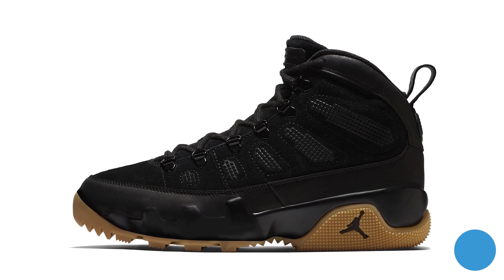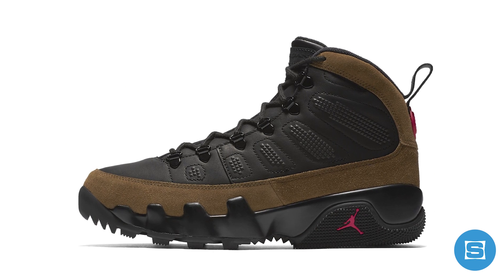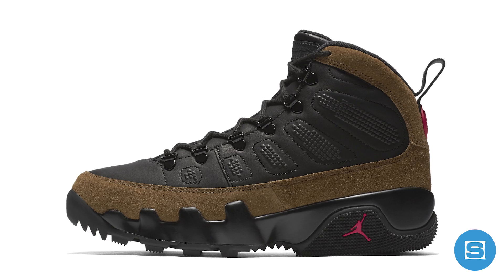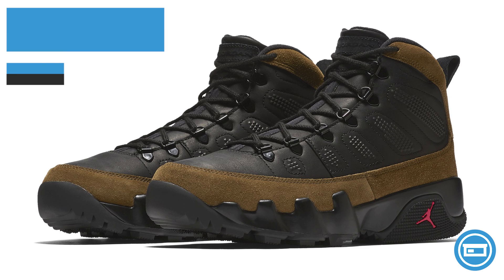Jordan Brand is flipping the Air Jordan 9 into a boot for the winter and dropping two limited colors on Wednesday. The first release features black water-resistant leather and suede with a heavy-treaded gum sole, and the second release is inspired by the classic Olive 9 and features black leather, olive suede, and red accents. The release date is December 6th at a retail price of $225 each, and both colorways will be available on the Nike Sneakers app and at select Jordan retailers.